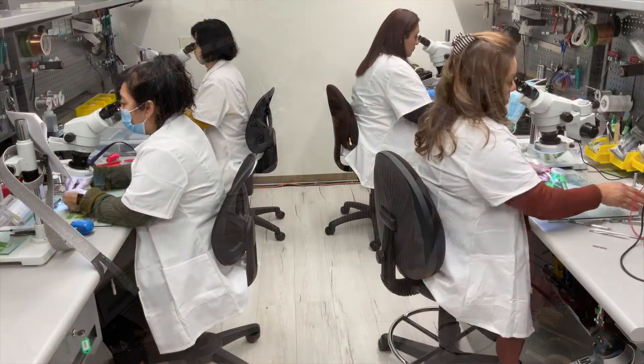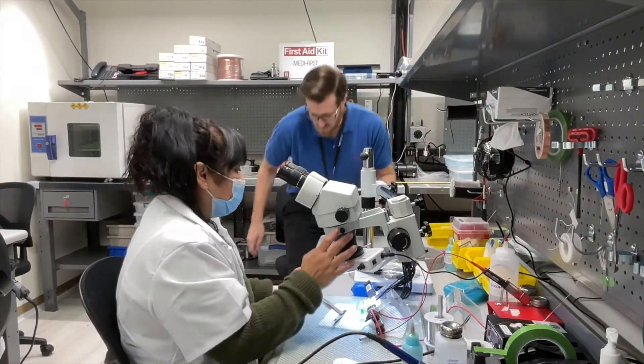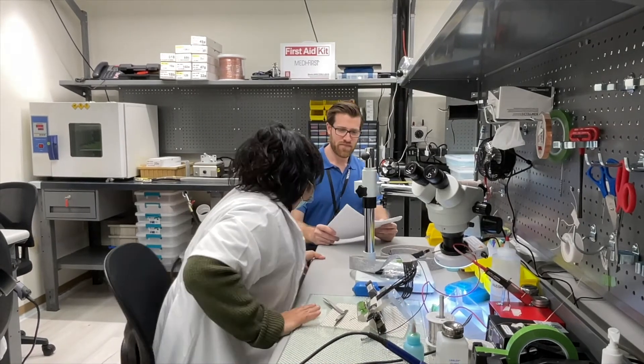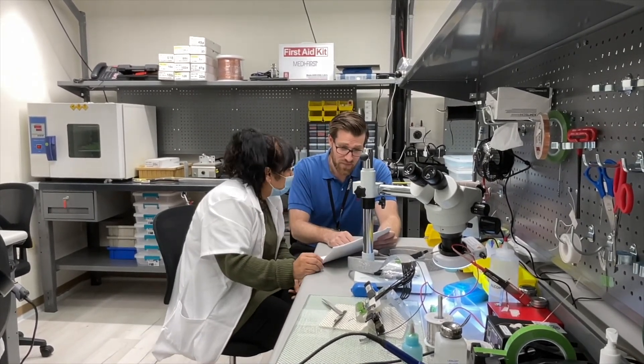This is our production area in our design development center. The purpose of this area is to produce the first builds and our prototype assemblies for our customers. These technicians here work hand-in-hand with engineers to make sure these assemblies are built to the exact specifications our customers require.